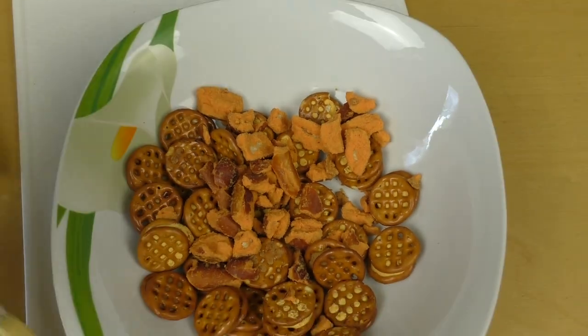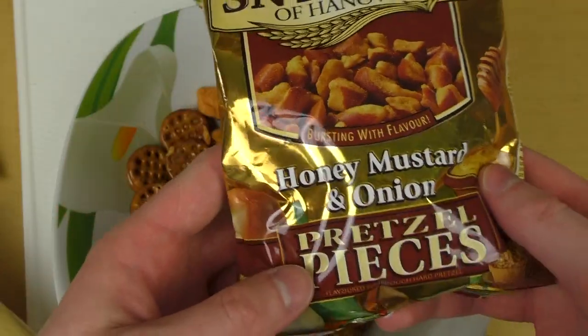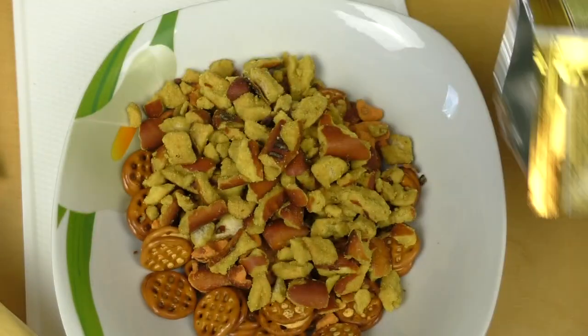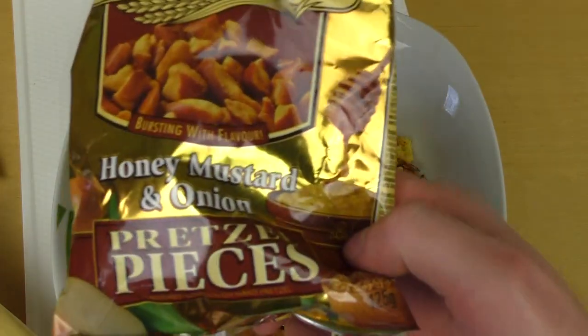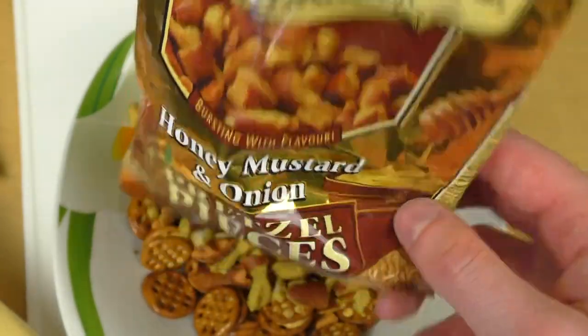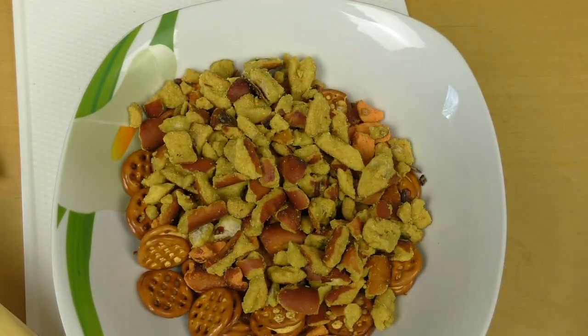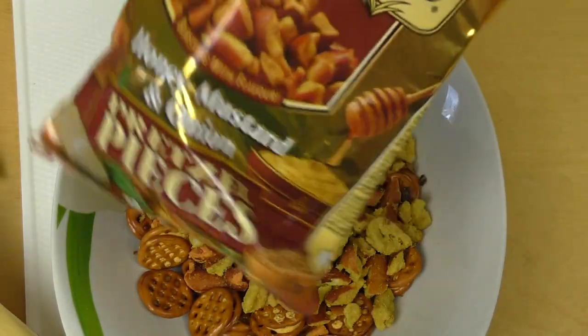Maybe you have to chew them slowly or something. Now the standard flavor — or like the most delicious flavor — honey, mustard, and onion. This smells definitely like mustard. This tastes addictive. This is like a genius combination. Yeah, who invented the honey, mustard, and onion flavor? The greatest inventor of all time, unknown to mankind. Or do you know him? Let me know.